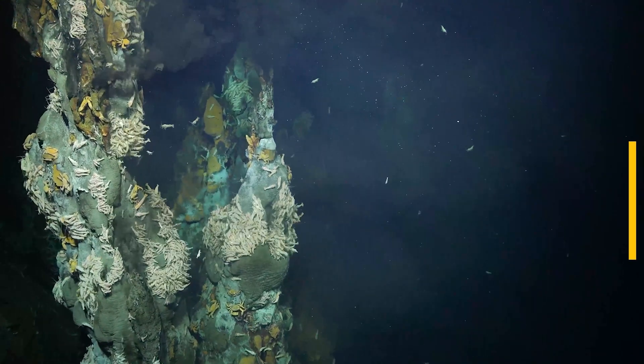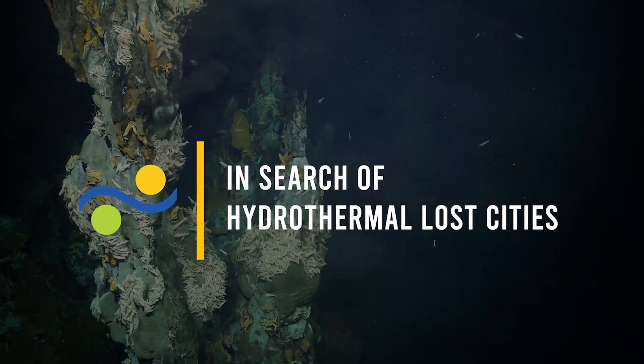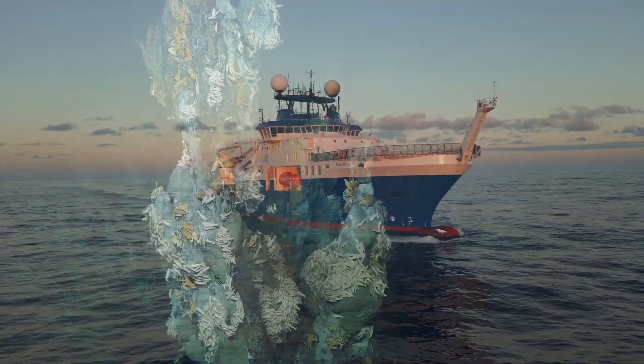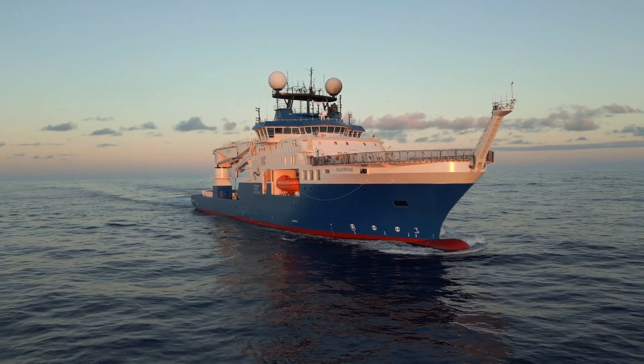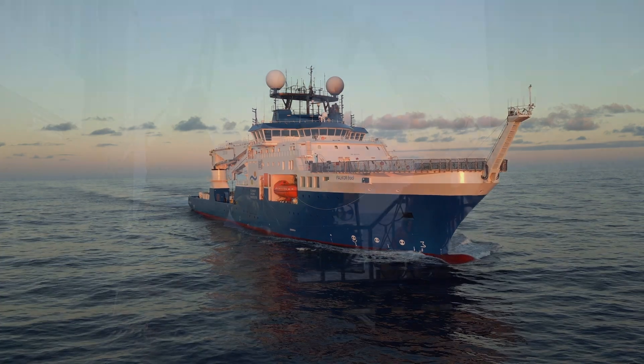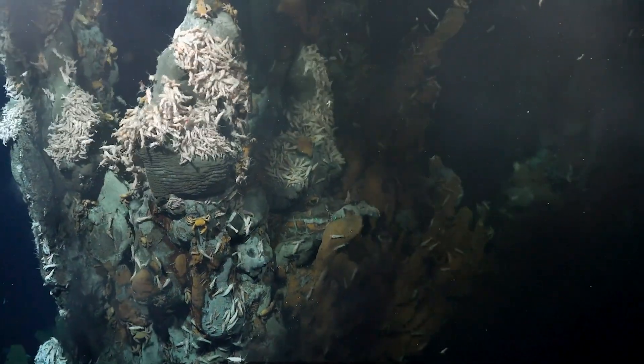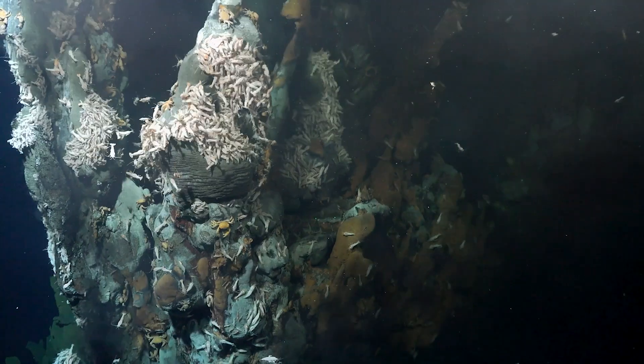Wow! Cool! Okay, I want to take a sample of that. We've just completed an amazing first science dive on the new Falkor II Schmidt Ocean Institute vessel — discovery of a new active vent on Puy de Faux Volcano.